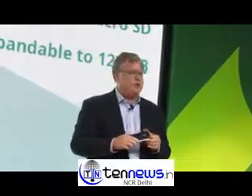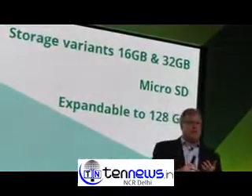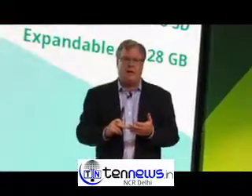I'm also very happy to say that the storage options on Moto X Play include a 16-gig and a 32-gig option, with an SD card that's expandable up to 128 gigabytes.